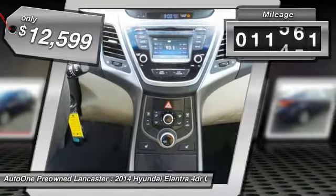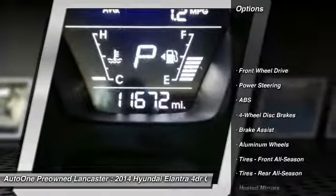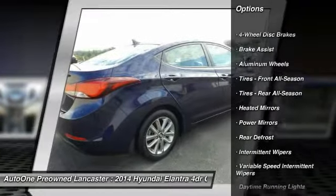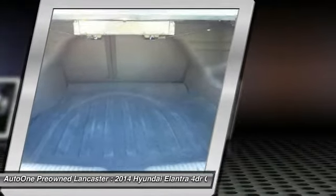This vehicle has less than 15,000 miles. Here are some of this vehicle's great options: traction control, keyless entry, stability control, anti-lock braking system, adjustable steering wheel, power steering, driver airbag, four-wheel disc brakes, cruise control, and aluminum wheels.